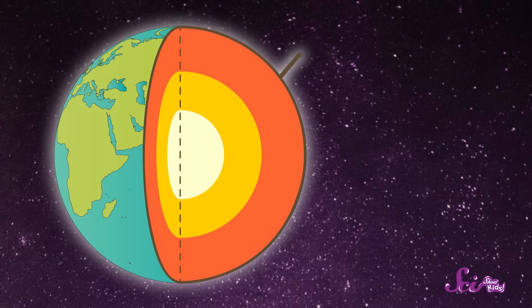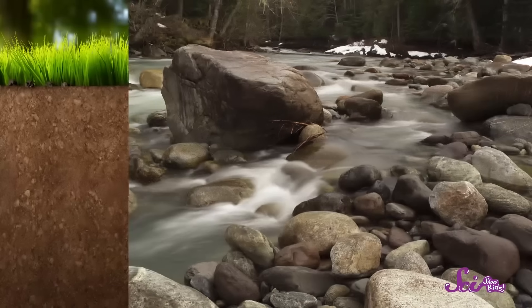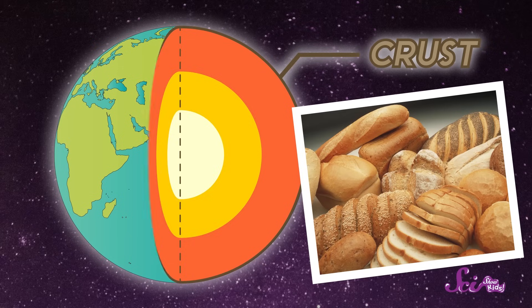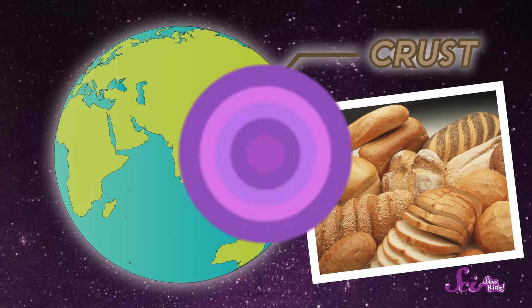Sounds kinda tasty! And that makes it easy to remember! The crust is the crispy, crunchy, rocky part of Earth. The dirt, the rocks, and all of the land on the planet are parts of the crust. And it covers the whole Earth — even the land that's underwater. So Earth's crust is kind of like bread crust — it covers everything in the same way that bread crust covers the whole loaf. But unlike bread crust, the Earth's crust isn't all in one piece. It's broken up into pieces called plates.